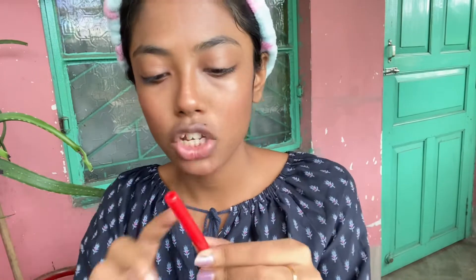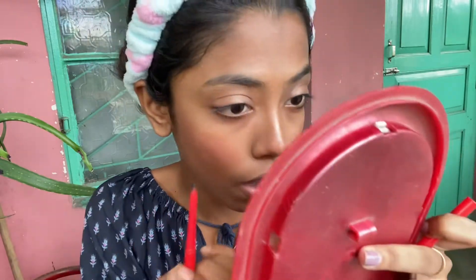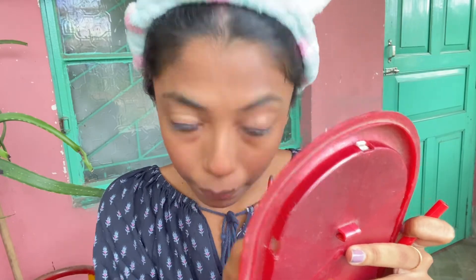It is very good to use in the eyes — it gives a glow type effect. Now I will use kajal. I will not use eyeliner — I will skip the eyeliner — and I will use just a little bit of kajal. If you want, you can skip kajal too and just use mascara.